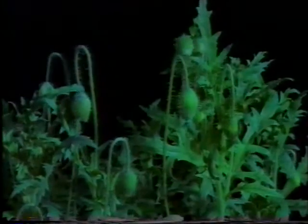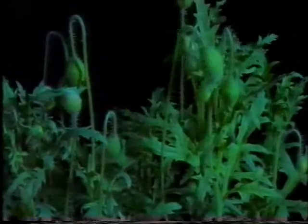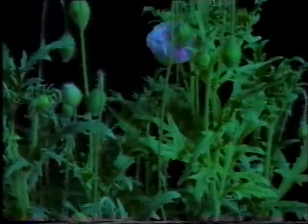Have you ever wondered what makes plants grow? How do they decide when to develop flowers?